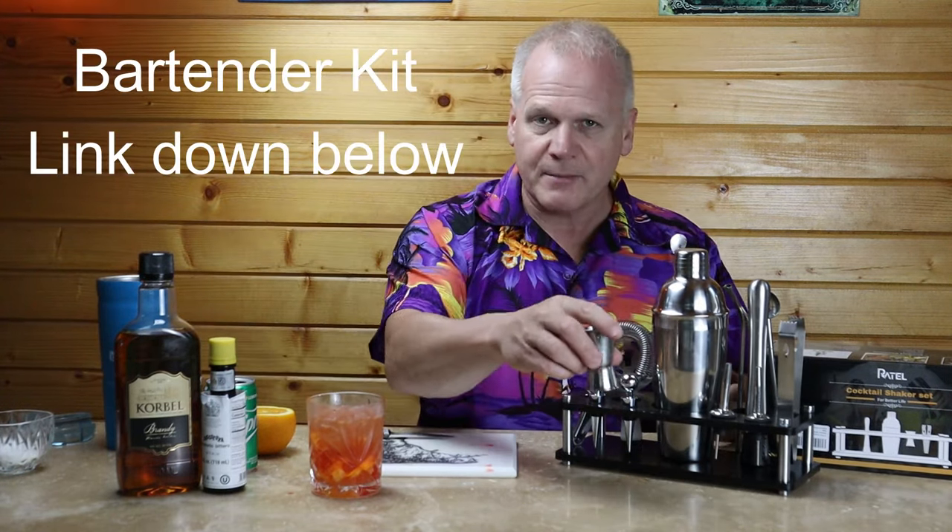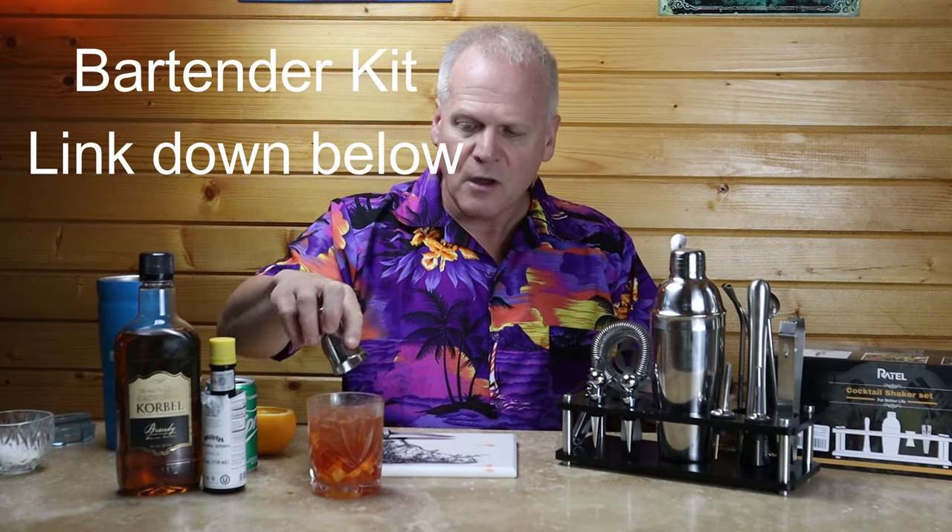A lot of people ask me what you need for a basic bar setup. This is a kit you can get on Amazon and I'll put a link down below. It has all your basic bar necessities. You want to have a jigger — this one has one ounce on top and a half ounce on the bottom. You also need a muddler, for anything where you're muddling flavors together, like this Wisconsin Old Fashioned or a mojito.